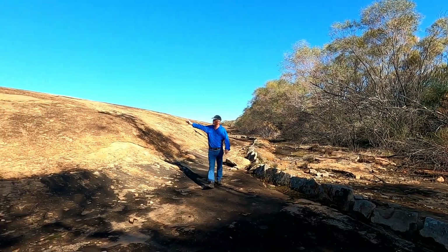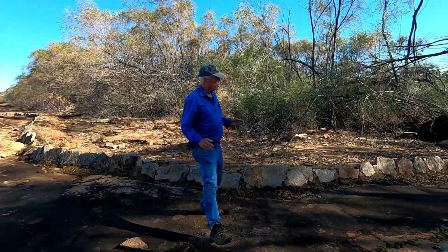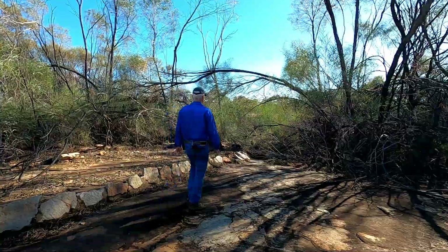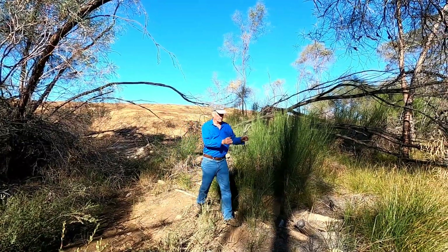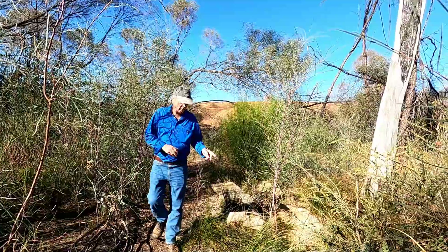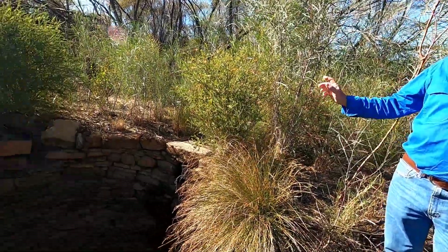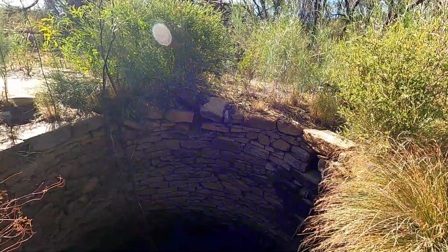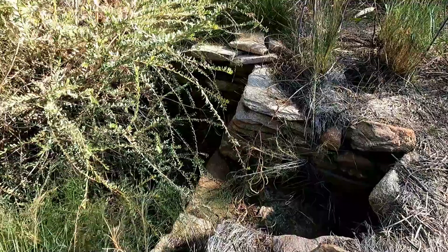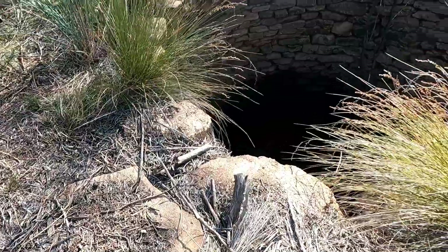The water runs down the rock up to the low wall that they've made, steering the water in that direction. There's a nice rock drain heading this way. And look — here's a magnificent well, an absolute beauty. Just before the well there's a hole that is designed to filter the water.